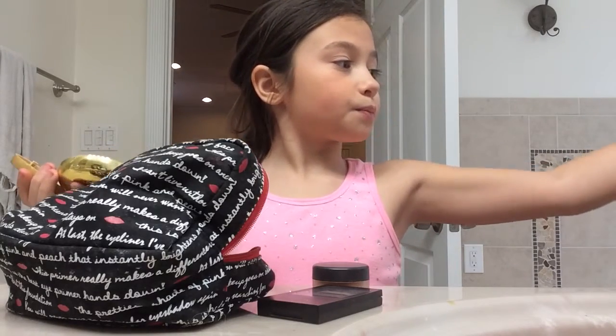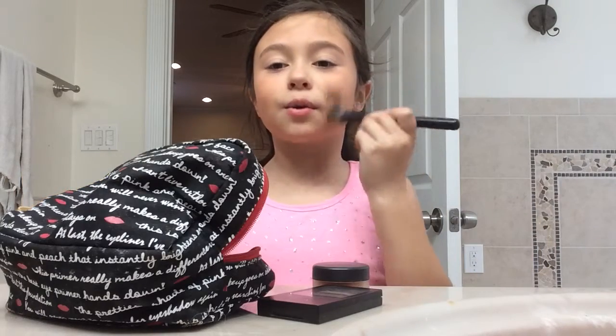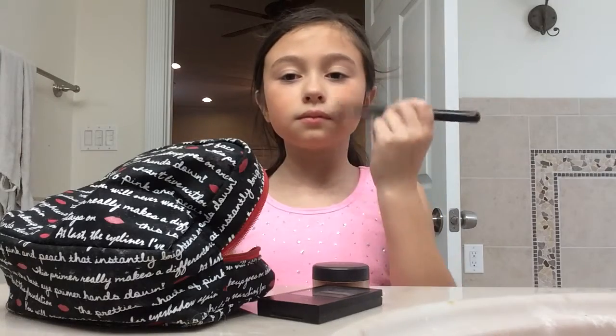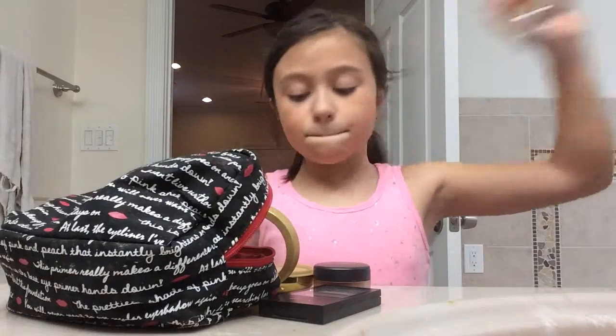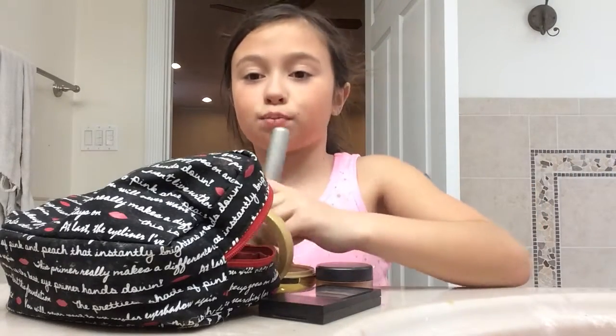Okay, so this is the one you put on your foundation for. Yeah, I smell it. I already put on the foundation. Okay, so I'm gonna get my brush — my blush brush.